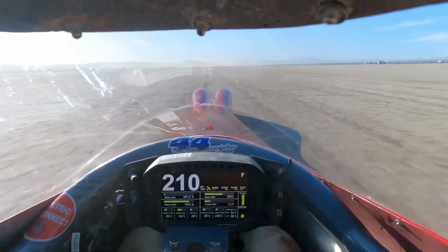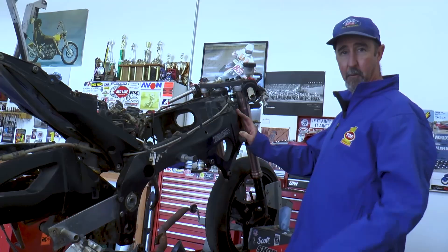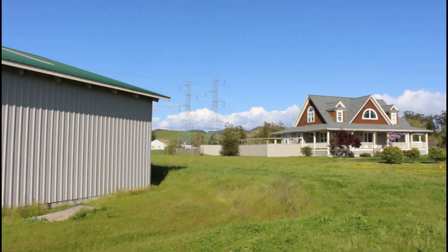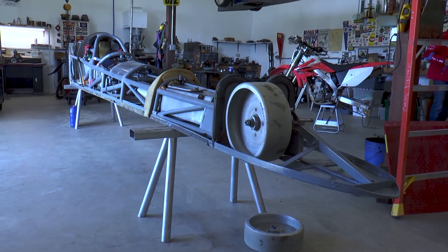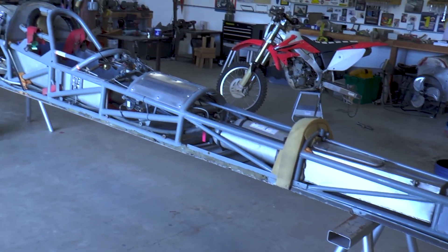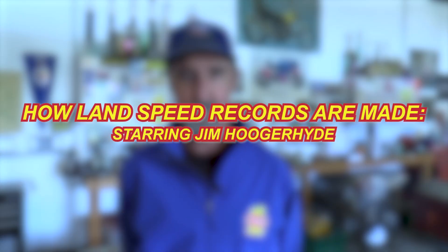Jim Hoogerhide is no stranger to speed. For over three decades, he's been chasing and breaking land speed records on motorcycles and streamliners alike. As a long-time sponsored racer for Top 1, Jim's built a legacy one mile per hour at a time, pushing his machines to their absolute limits. Today, we're taking you inside his personal workspace in Sonoma, California, where innovation meets obsession. We're diving deep into the engineering marvel that is his record-breaking streamliner, the Nebulous Theorem 2, a machine clocked in at over 300 miles per hour. Hi, I'm Jim Hoogerhide, world land speed record holder. I use Top 1 oil lubricants for all of my racing needs. This is how land speed records are made.